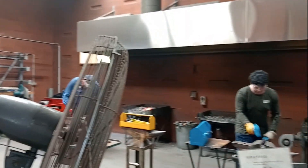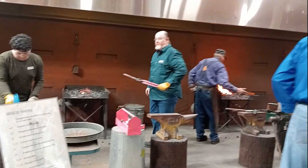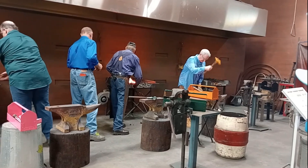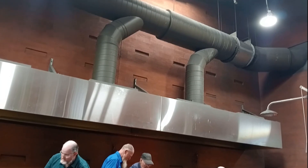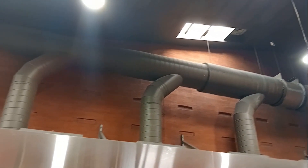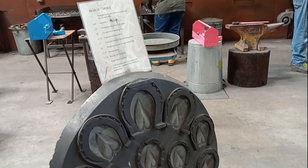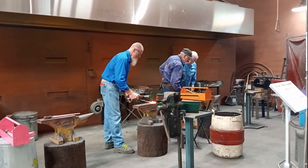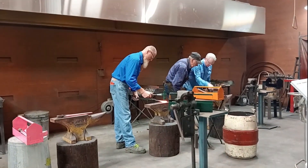I was thrilled to step back in time and watch a blacksmith workshop at the museum. For a moment I was able to immerse myself in the sights and sounds of a bygone era. Artisans like these were the backbone of early Australia. You can explore the significance of the blacksmith's craft and feel the excitement of witnessing their work.